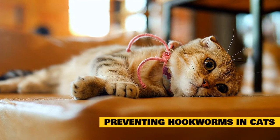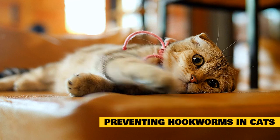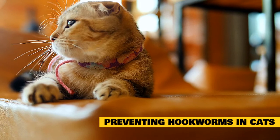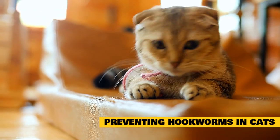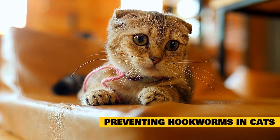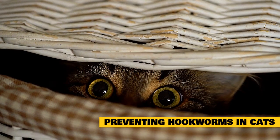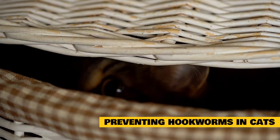Hookworm infestations can be severely debilitating for your cat, and even fatal, particularly for kittens, so it's important to consult your vet immediately if you suspect your cat has been infected with hookworms. There is no vaccination available to prevent hookworms. Frequently deworming your cat, having regular fecal exams, and practicing good litter box hygiene can help control hookworm infections. The decision to deworm your cat depends on factors such as the area in which you live as well as the degree of infestation.